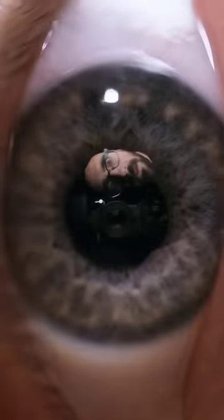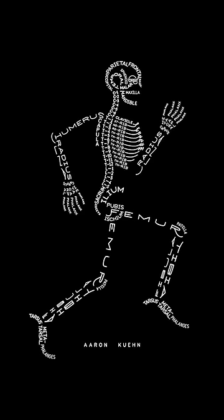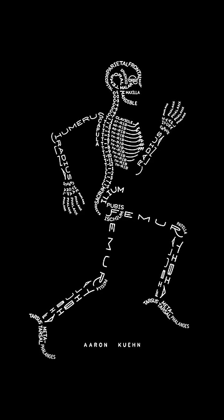I can see that you like twists and turns, so let's turn around the actual Mona Lisa. This is the back of the world's most famous painting. Aaron Kuhn made this image. It's a typogram because the words both label the parts and are the parts.